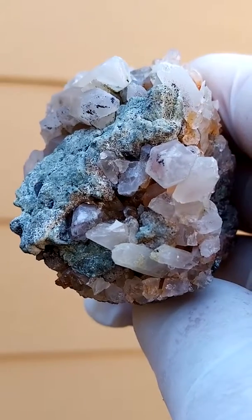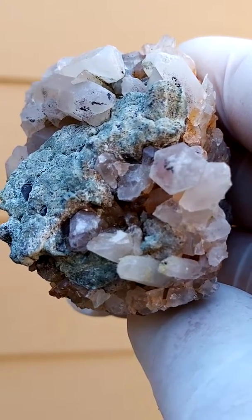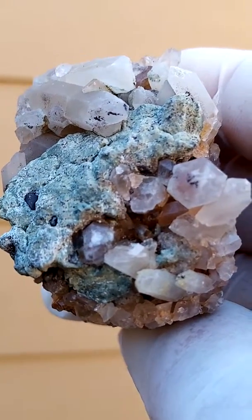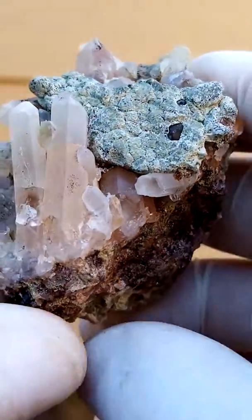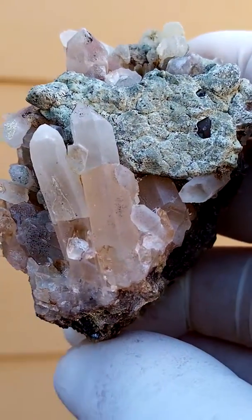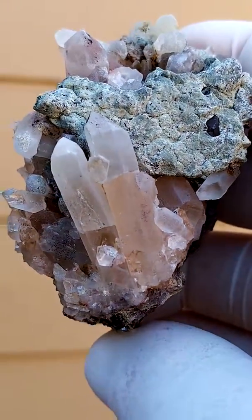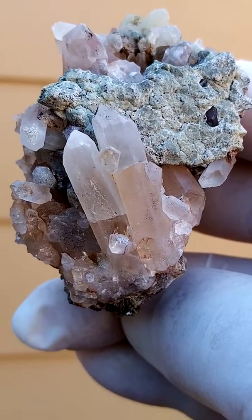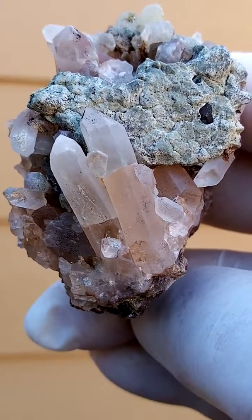A lot of our localities are relatively underexplored from a mineral ID point of view, so it's very difficult when we encounter strange new material to actually identify it. My methods are visual, so it's based on my knowledge and of course literature available.